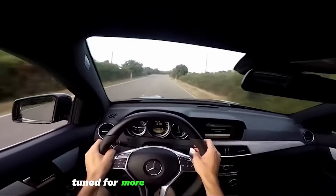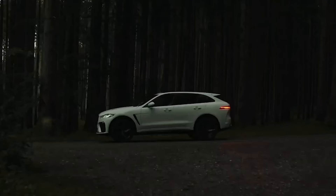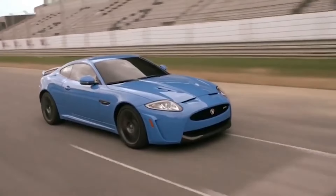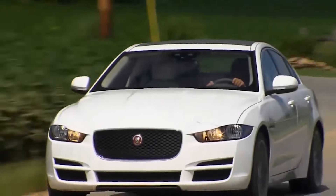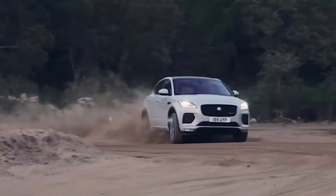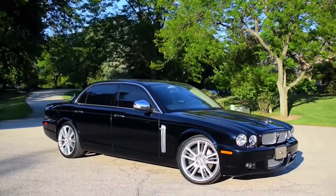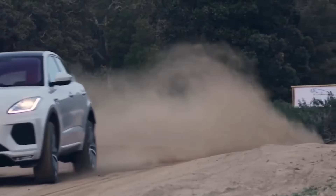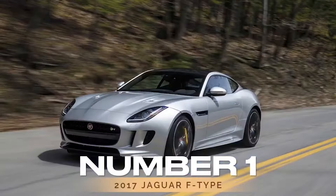Have you ever wondered which Jaguars stand out as the most reliable? Well, wonder no more. In this video, we'll dive into the world of Jaguar automobiles to uncover the top 10 most reliable models. From sleek sedans to powerful SUVs, Jaguar has a rich history of crafting luxury vehicles that blend style and performance. So, without further ado, let's begin.